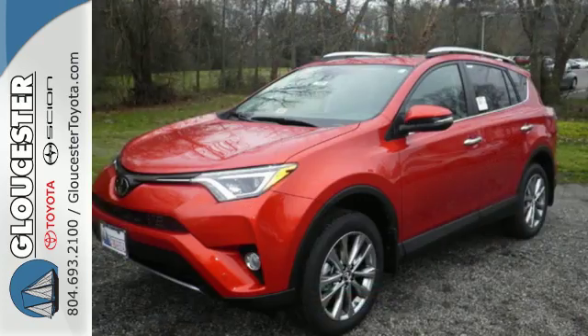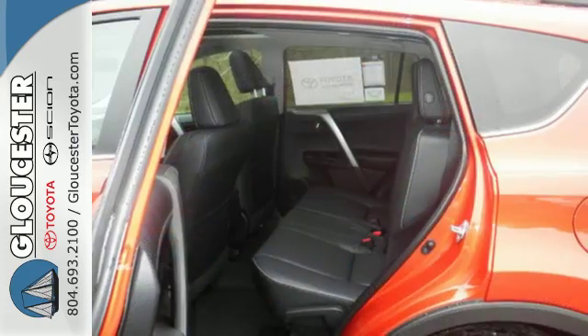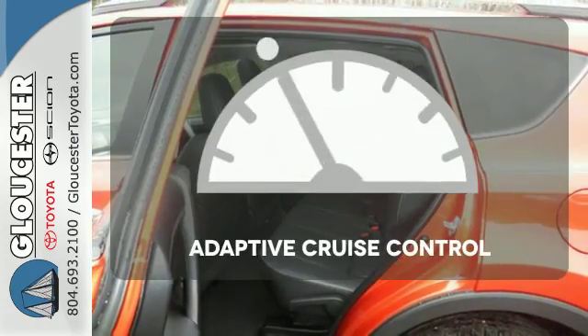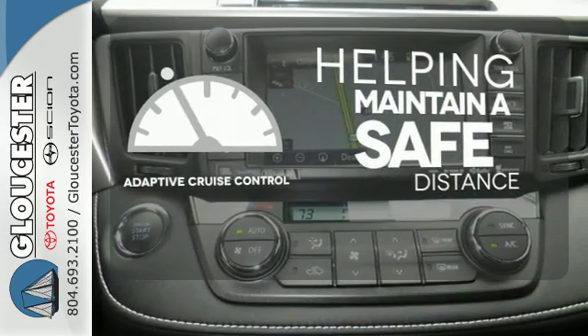Most of all, you'll appreciate the safety features that are on standby until you need them most, like trailer sway control and the Star Safety System. You can maintain a safe distance even in the busiest traffic with the adaptive cruise control.